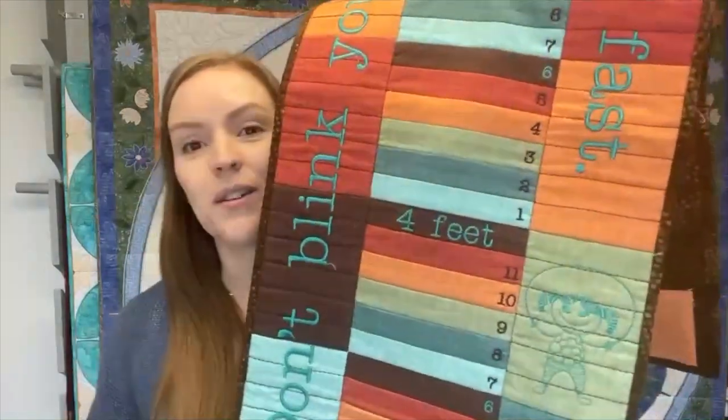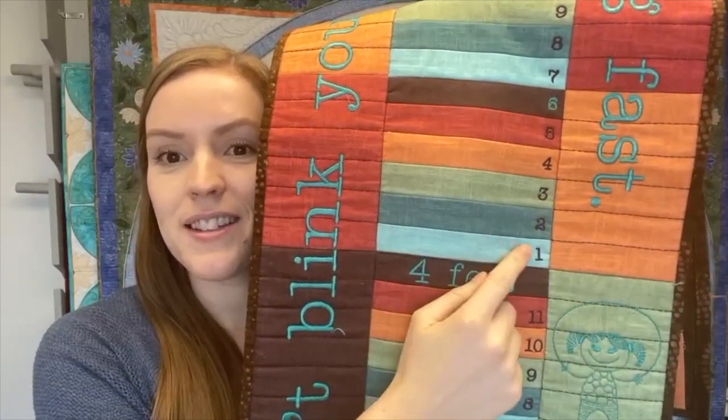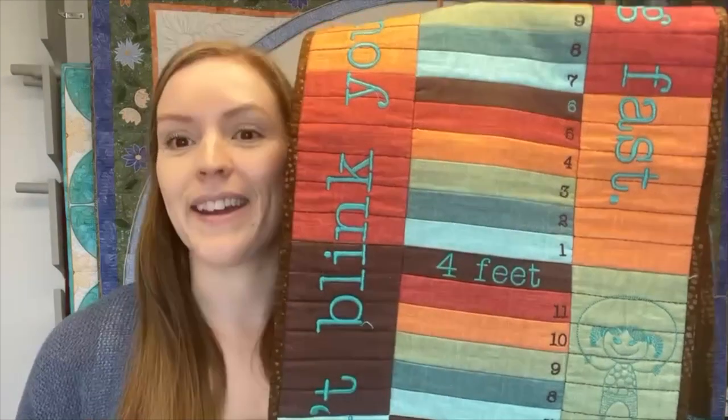That was so fun, you guys! It was fun to go over to her house, even though I didn't have brownies because they didn't work out. It was still fun to hang out with my mom. The growth chart — the idea behind it is super cute. You take a Sharpie and write the date your little one has reached that height, so it's a nice little keepsake. I love that she did it with the rainbow theme to go along with Noah's Ark.